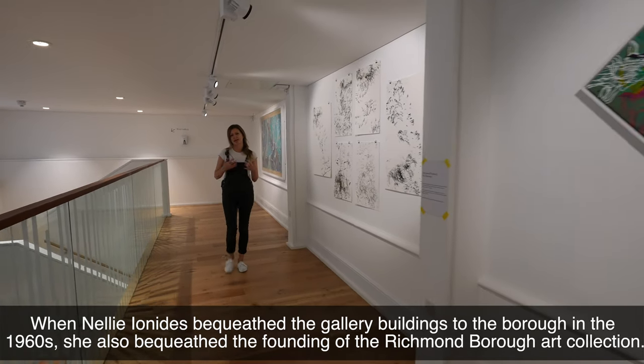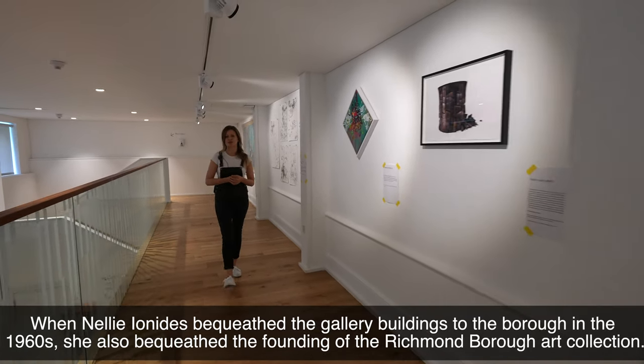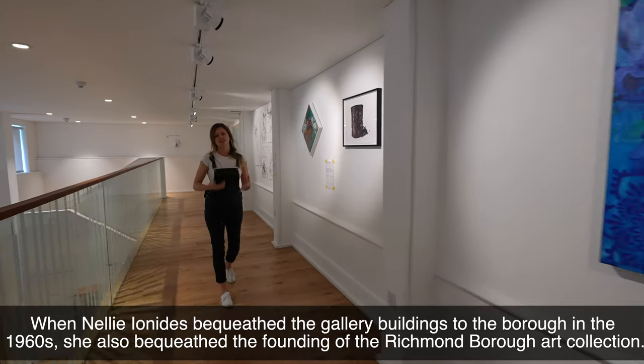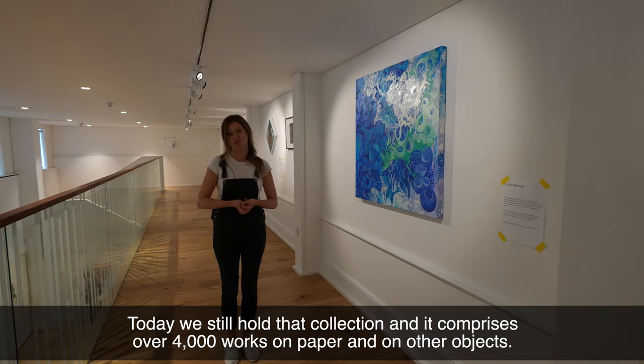When Nelly Ionides bequeathed the gallery buildings to the Borough in the 1960s, she also bequeathed the founding of the Richmond Borough art collection. Today we still hold that collection and it comprises over 4,000 works on paper and other objects.